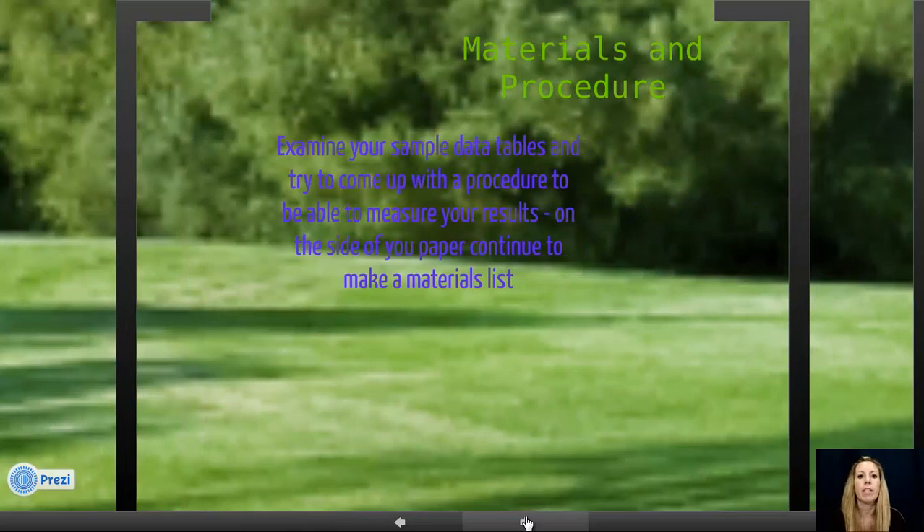For your materials and procedure, the easiest approach is to set up your data table first. After you set up your data table, you know what you are trying to measure. Go through a basic procedure first and fine tune it later, and as you do that, list down on the side of your paper all the materials you'll need. If your materials list becomes quite expensive or impractical, we might need to go back to brainstorming and come up with a project you can actually complete.